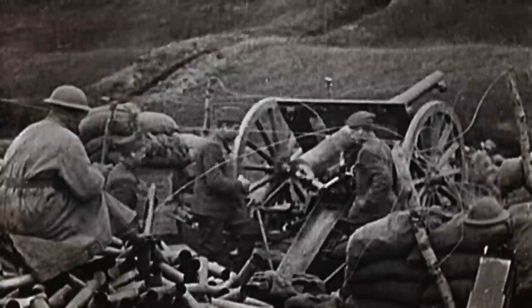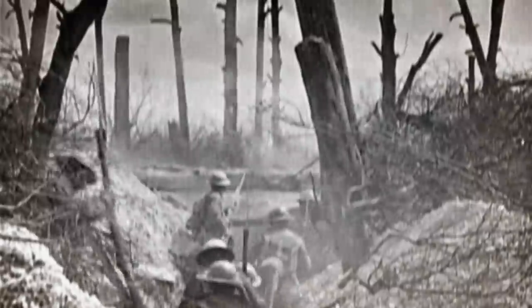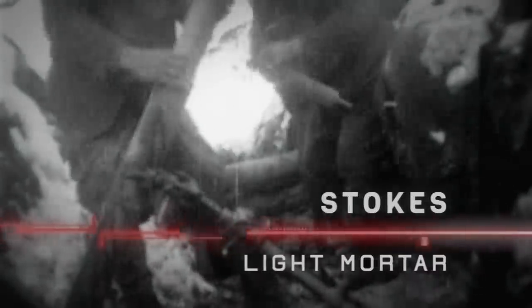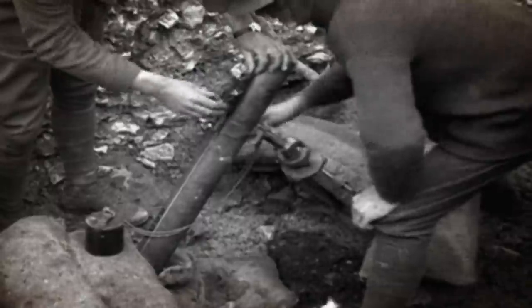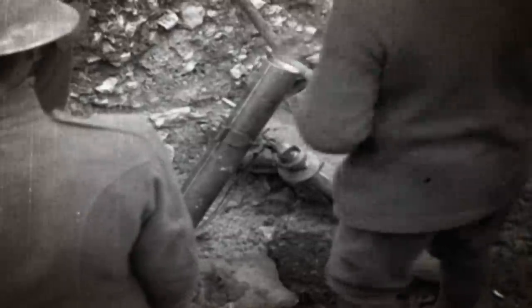Throughout some of the darkest years in modern history, a desperate hail of gun and artillery fire rained down upon the 700km-long Western Front. Axis and Allied soldiers battled, struggling to break out of the static, mud-filled trenches. The Allied infantry needed the power of mobile artillery. The revolutionary Stokes Mortar provided indirect firepower that could be moved at a moment's notice. Designed by British engineer Sir Wilfred Stokes, it weighed just over 47kg, enabling it to be operated by a two-man team.